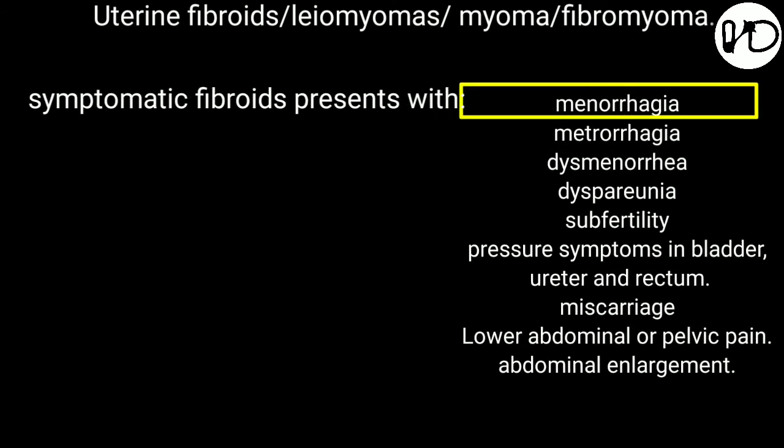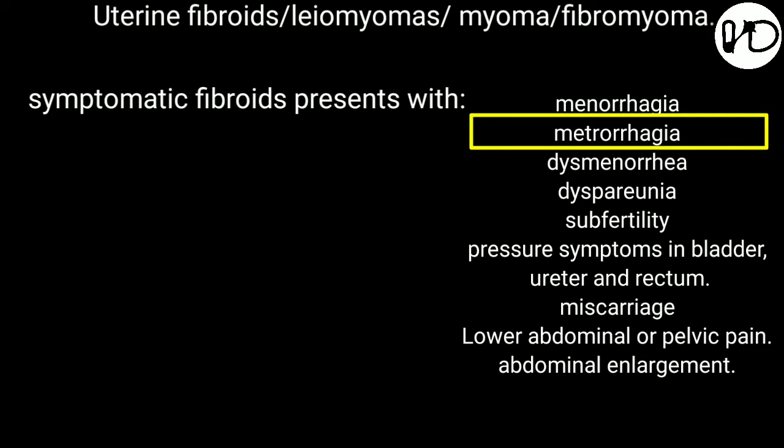Number 1: Menorrhagia — progressively increased menstrual loss — is one of the classic symptoms of symptomatic fibroid. Number 2: Metrorrhagia — irregular menstrual bleeding.